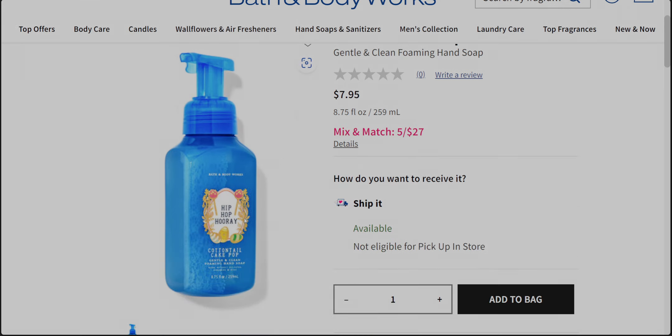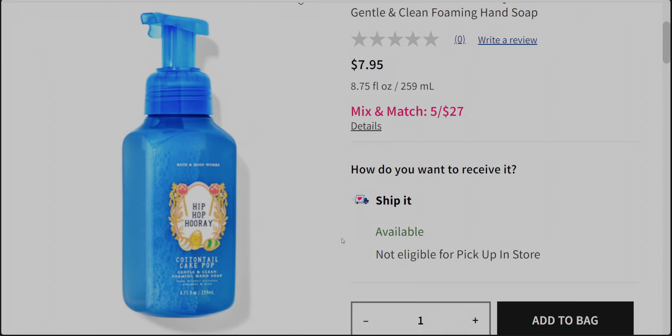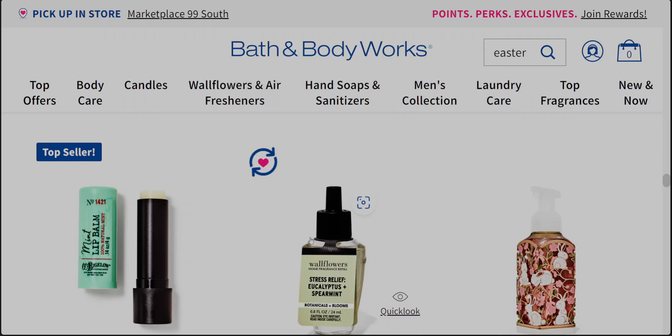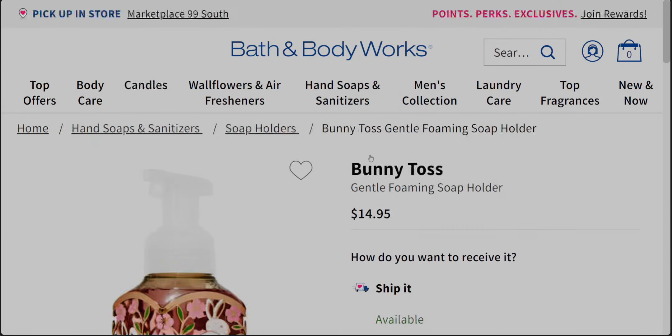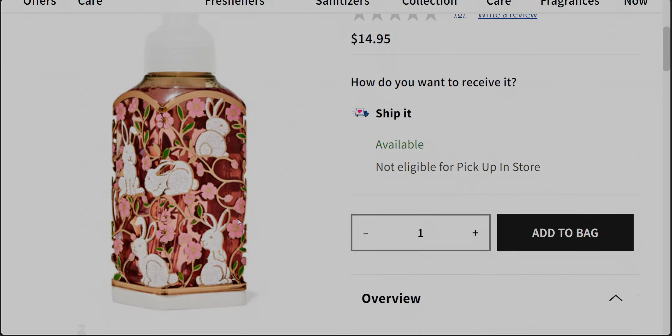Cottontail Cake Pop is back! We have the bright blue Easter egg theme again with cake pops and little wreaths around them — oh my goodness, I want this too. Next at $7.95, we have the Bunny Toss soap sleeve holder — so cute at $14.95 with gold and rose gold outlining and a nice base that shouldn't rust like the older style.